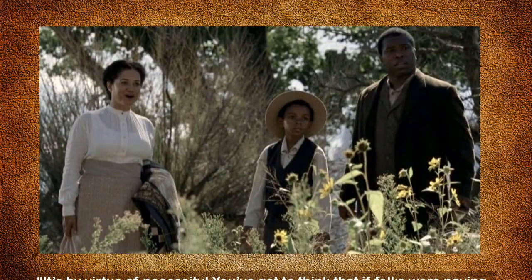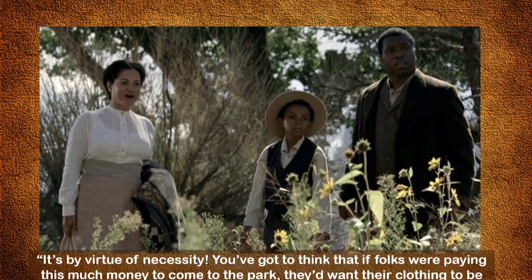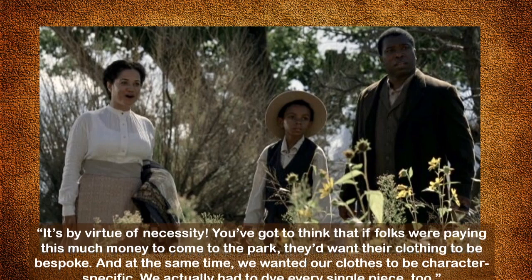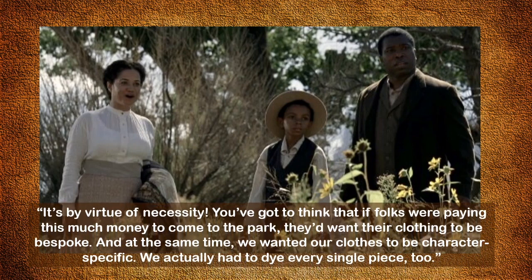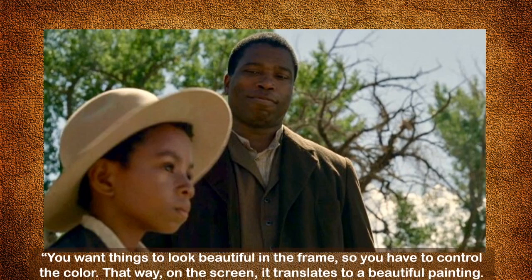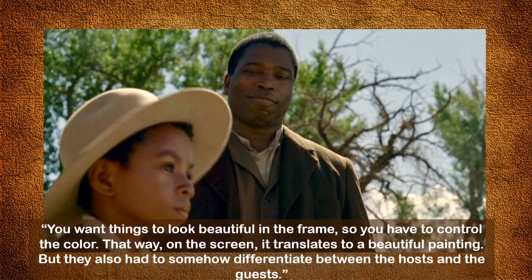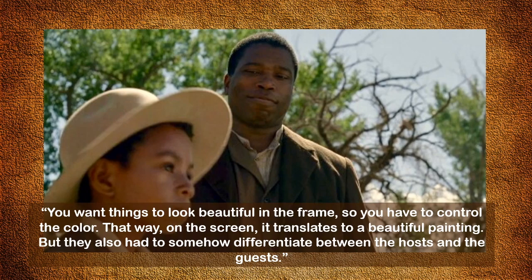Costume designer Ann Crabtree explains: by virtue of necessity, you've got to think that folks paying this much money to come to the park would want their clothing to be bespoke, and at the same time we wanted our clothes to be character specific. We actually had to dye every single piece. You want things to look beautiful in the frame so you have to control the color — that way on the screen it translates to a beautiful painting. But they also had to somehow differentiate between the hosts and the guests.